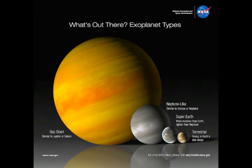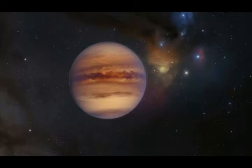WASP-121b, an ultra-hot planet outside our solar system, has metal clouds and rain composed of liquid gems, according to a new study led by astronomers from the Massachusetts Institute of Technology, MIT.